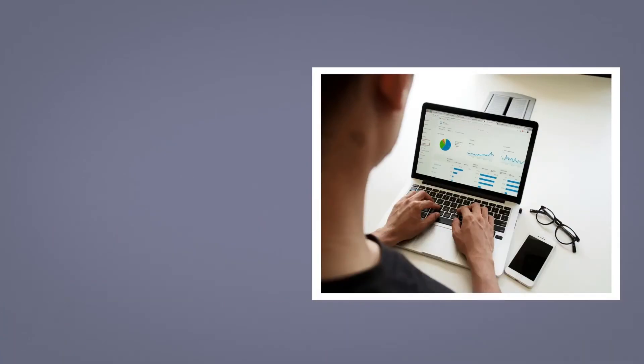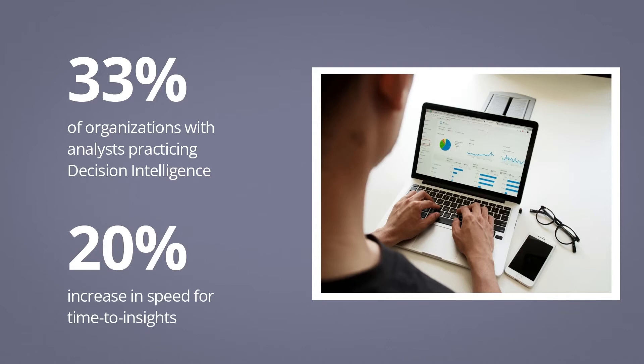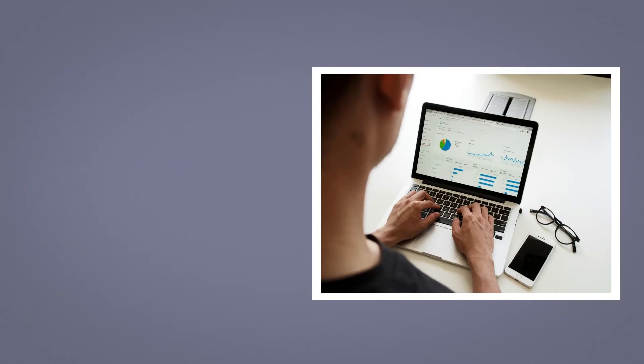According to Gartner, by 2023, more than 33% of large organizations will have analysts practicing decision intelligence. Decisions using data fabric will reduce operational costs and speed up time to insight by 20%.